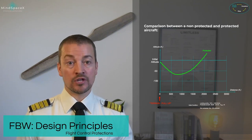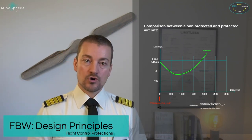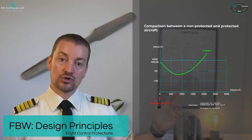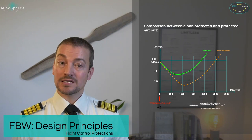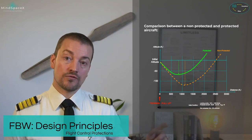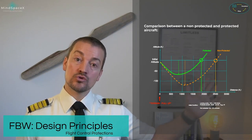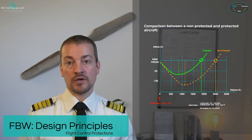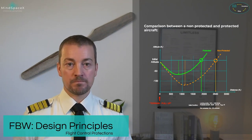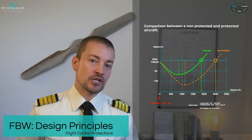In this scenario, the protected aircraft will lose a bit of altitude and cover a certain horizontal distance performing the maneuver, but not as much as a non-protected aircraft. The non-protected aircraft loses more altitude and uses a greater horizontal distance to return to the same altitude as before the warning was triggered. Why? Because of the pilot's reactions inside the non-protected aircraft.